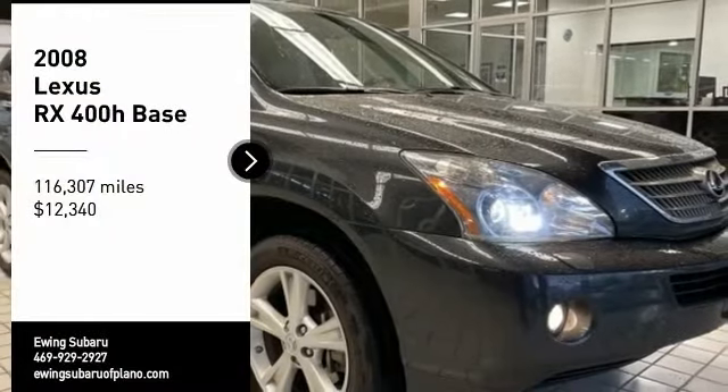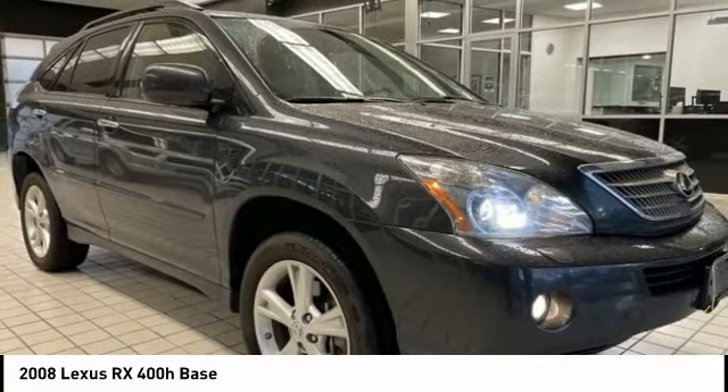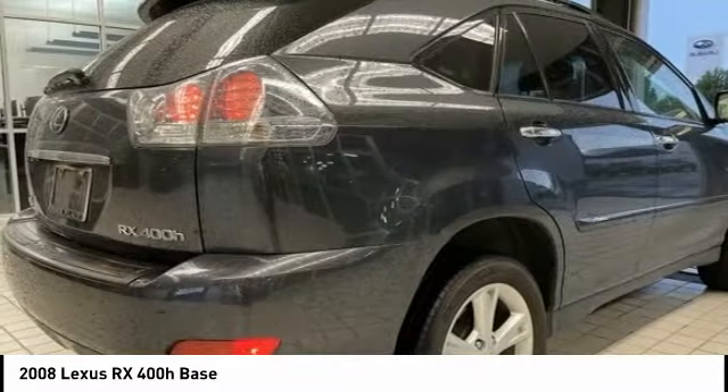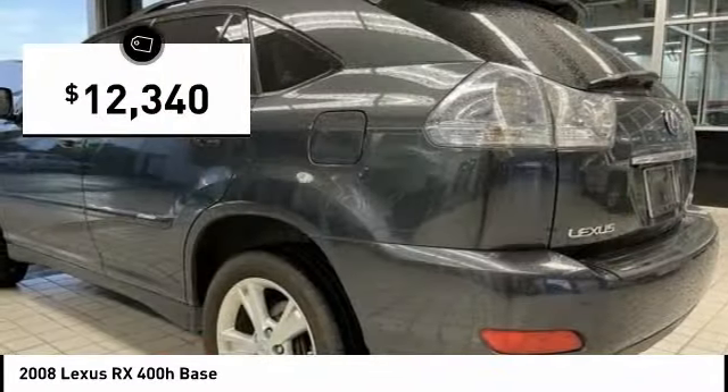Take a ride in the 2008 RX400H. The Lexus RX400 Hybrid is an inviting blend of performance, fuel economy, comfort, and luxury, and is priced below $15,000.